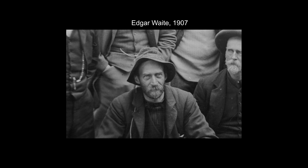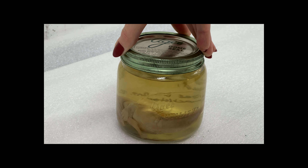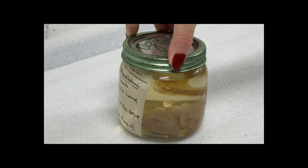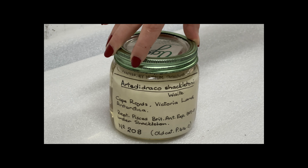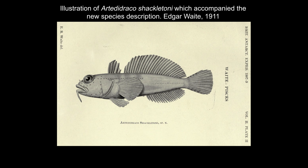On the 23rd of March, Waite welcomed Shackleton back from the Antarctic, where he was promised that the Antarctic fishes would go to him. Waite was able to identify all the Antarctic fishes except one. After receiving the necessary literature in the post, Waite confirmed the last fish to be Arte de Draco, but as it did not match with any of the known species of this group, he gave it the new name Arte de Draco Shackletoni.